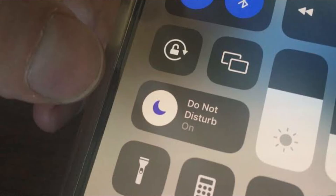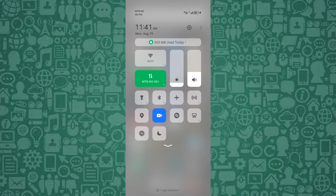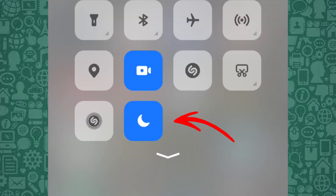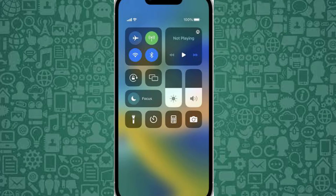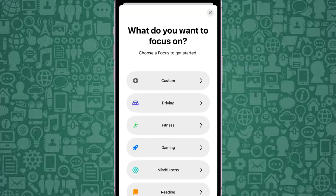Another way to achieve this on iPhone is to use Do Not Disturb mode to silence calls temporarily while still receiving messages. On Android, swipe down to access your notification shade, then tap Do Not Disturb. On iPhone, access the control center and enable Focus mode, adjusting the settings to allow messages only.